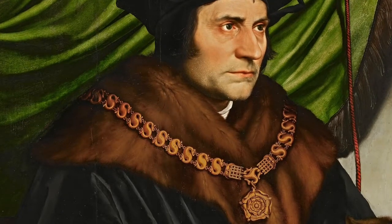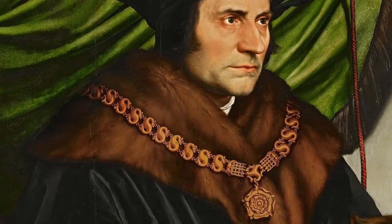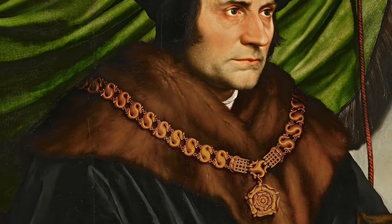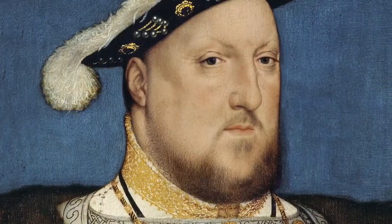After returning to Basel for four years, he resumed his career in England in 1532. This time, he worked under the patronage of Anne Boleyn and Thomas Cromwell. By 1535, he was king's painter to King Henry VIII.